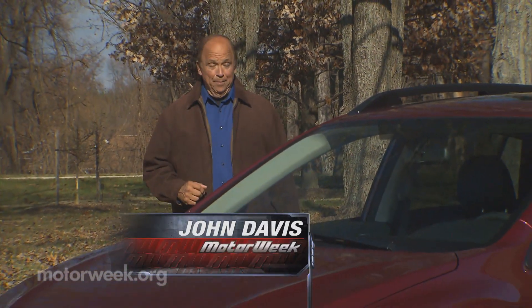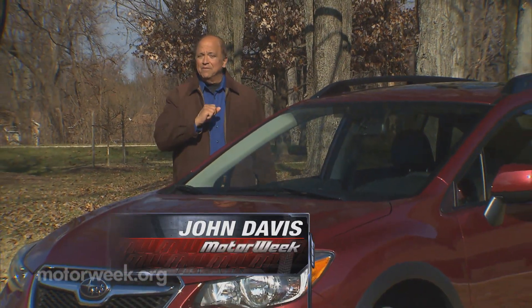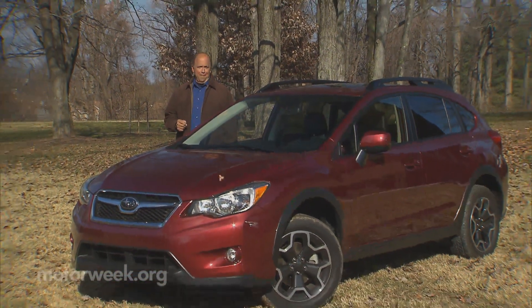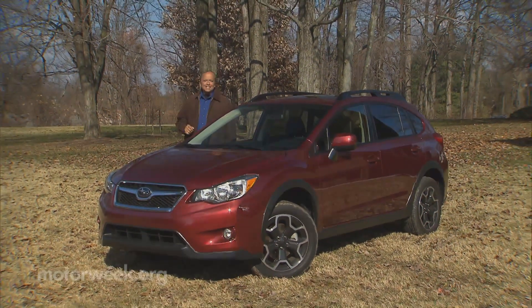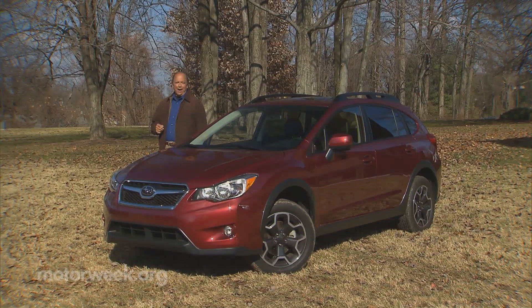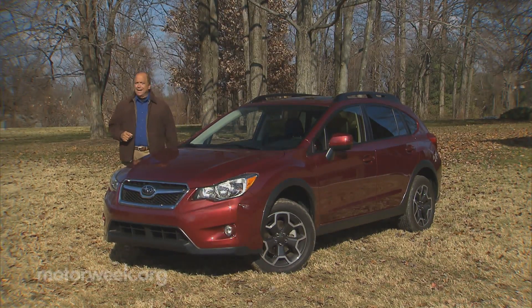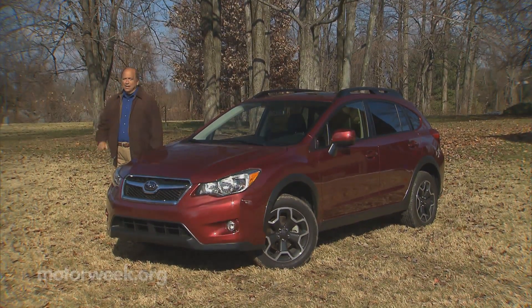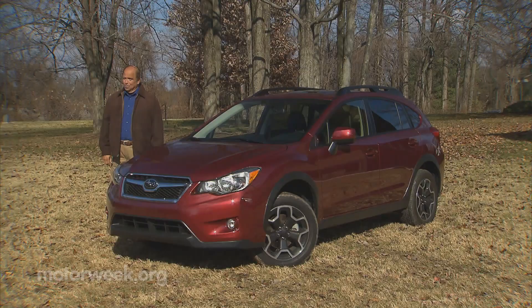Subaru has made a habit out of producing quirky little all-wheel drive vehicles that may not become hugely popular, but achieve definite fan status. Remember the Brat? And how about the Baja? Well, the latest is this Subaru XV Crosstrek. This jacked-up Impreza can indeed tackle the trail to the campground, but it can also make its way through the urban jungle as well.